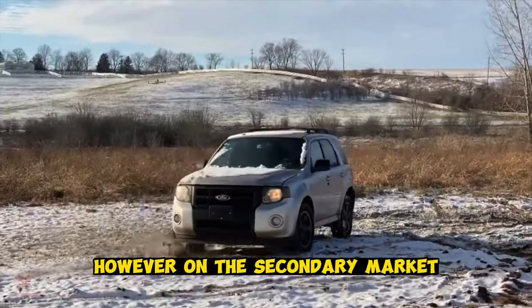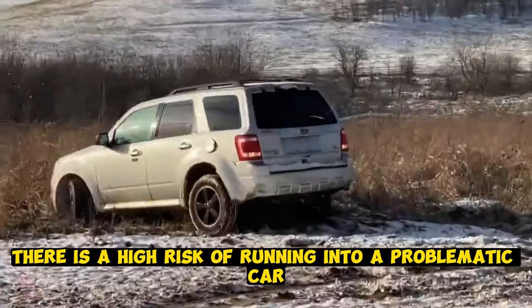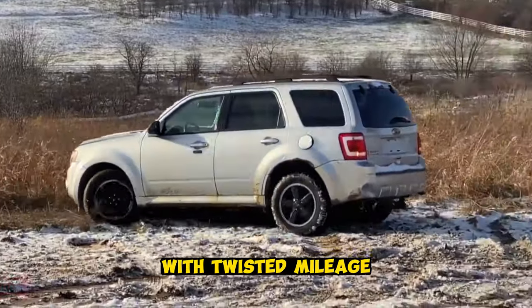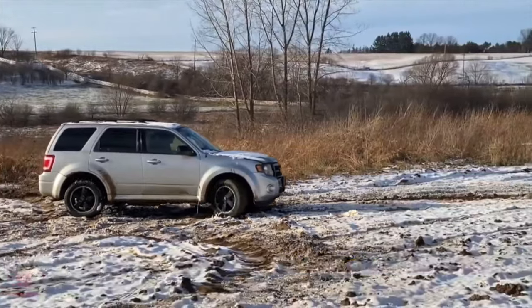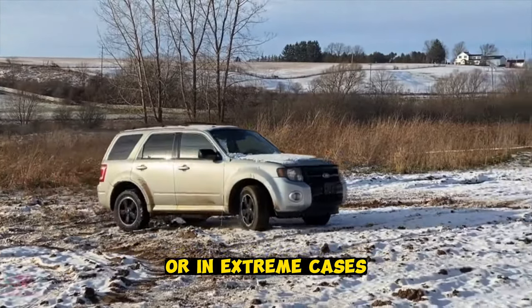However, on the secondary market, despite the fact that many copies appear clean, there is a high risk of running into a problematic car. A third of Escapes have been in accidents, and every fifth comes with twisted mileage or registration restrictions. If you do find a good one, spare parts are available at car dealerships or can be ordered from car dealers.